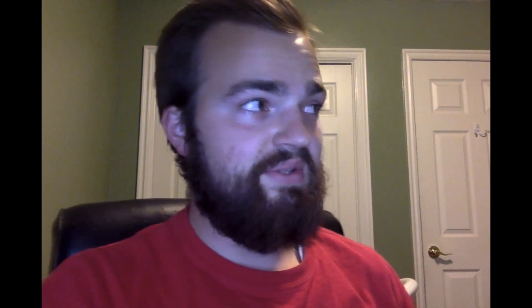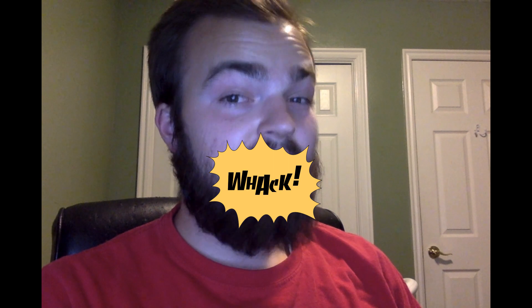However, with just super aggressive memory tweaks and leaving the integrated graphics at the stock frequency, we're able to score 4,049 points overall, with a GPU score of 4,535, a physics CPU score of 13,767, and a combined score of 1,415. That is a 34% increase in GPU score just from memory. If that doesn't prove that the Vega 11 graphics are memory starved, I don't know what does.